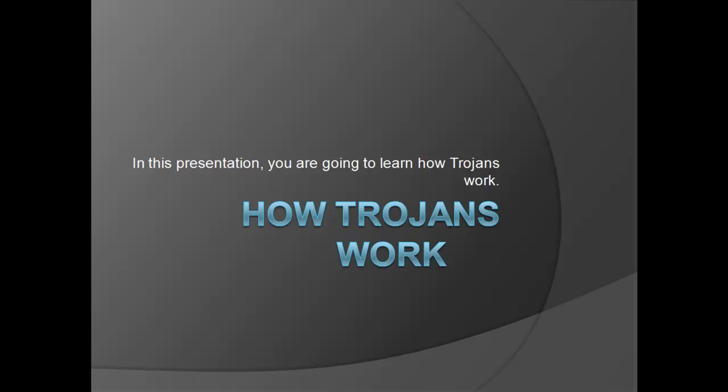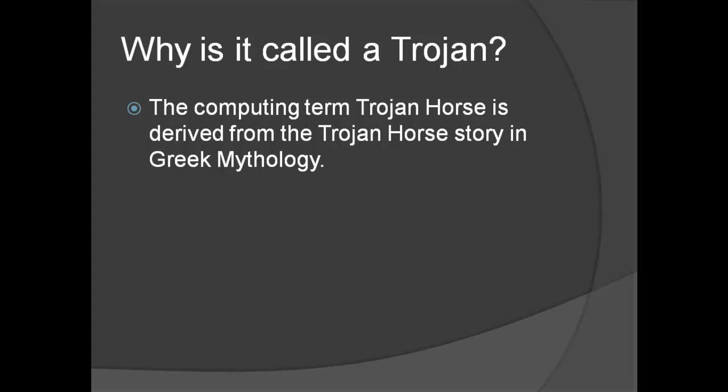Hello, in this presentation you are going to learn how Trojans work. Why is it called the Trojan? Well, the computing term Trojan Horse is derived from the Trojan Horse story in Greek mythology.